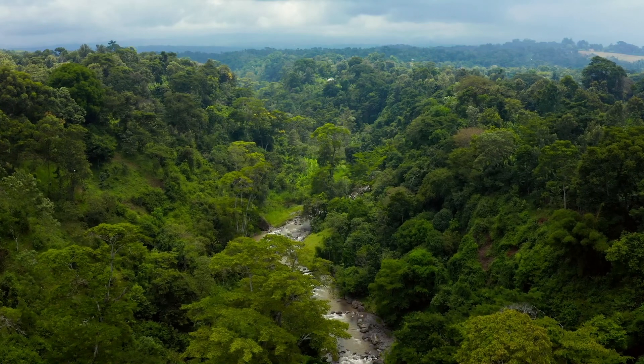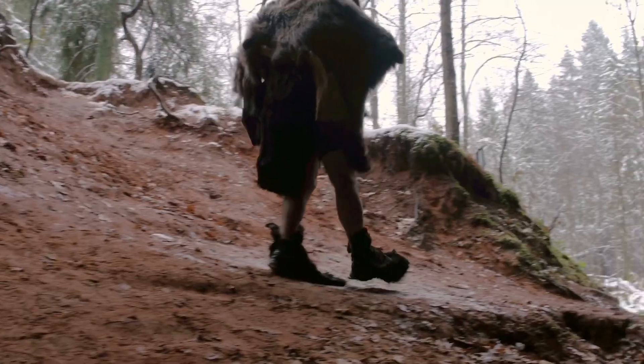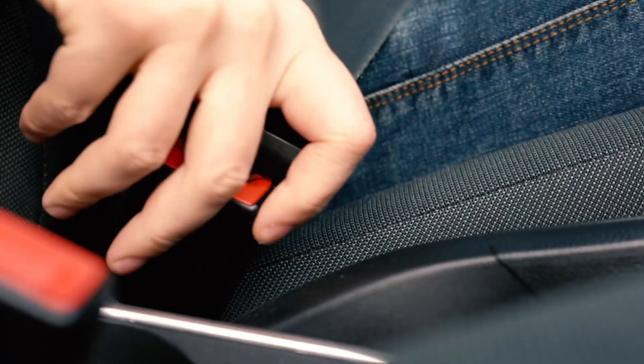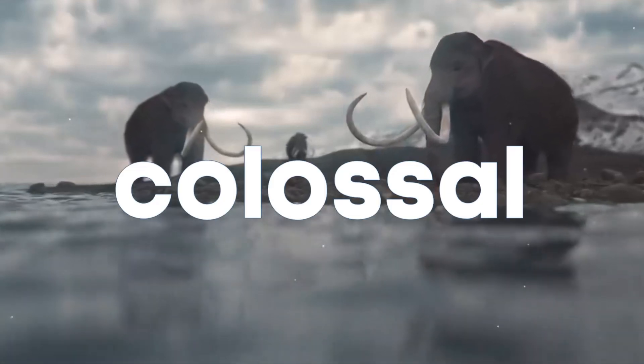Hello chums! Welcome back to our channel, where science and imagination collide. Today, we're going on a mad journey to the Pleistocene era. Buckle up, because we're talking about woolly mammoths, or rather, Colossal Biosciences' audacious effort to bring them back.